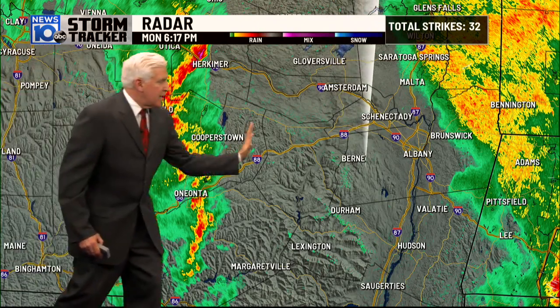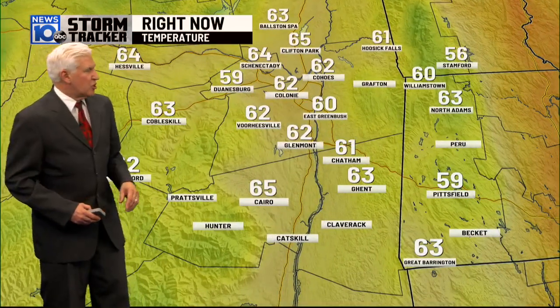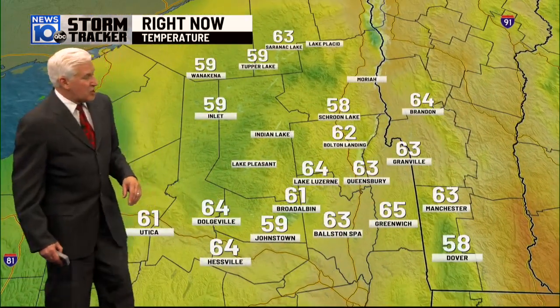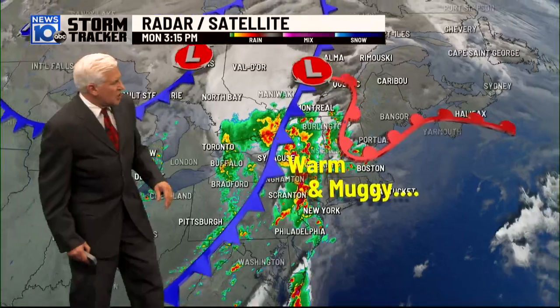Could be another downpour if that holds together as it works eastward, which it looks like it should. 62 in Glenmont Colony, Schenectady 64. What a temperature drop! 59 in Pittsfield, 63 in Ghent. Remember, we were in the low 80s this afternoon and humid. 62 in Boat Landing, Greenwood 65, down to 59 at Johnstown.